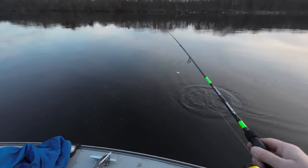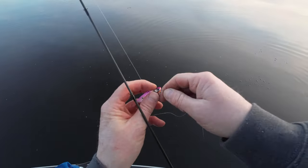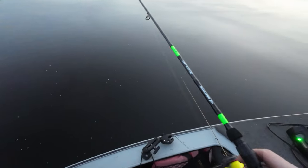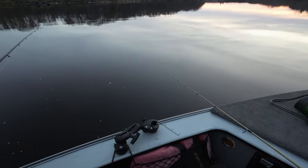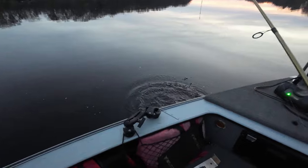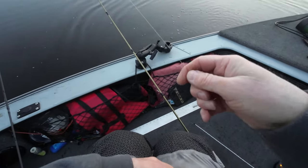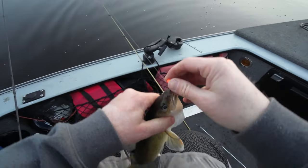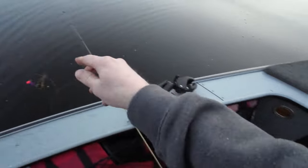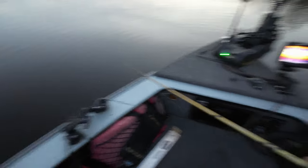Whoops, that wasn't supposed to happen — hey, that's me! Sorry, got that on tape too. That was my fault. Okay, dead stick's getting some action — there we go, dead stick, little guy. Feisty little guy. Way too small. Boat's anchored with the talons so we're not moving.